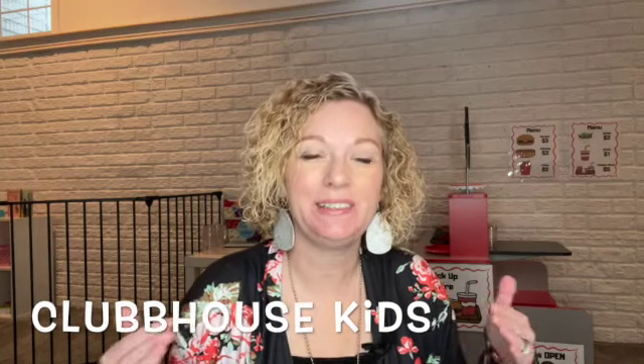Hey guys, welcome back to Clubhouse Kids. I'm going to be starting a new series on my channel where I will go through each of the categories that you can make deductions from within your home daycare.